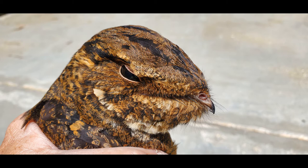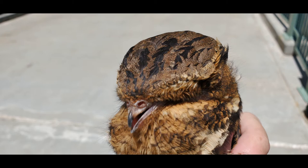I rescued this bird at work - it was trapped between a wall and some other pieces of equipment and couldn't get out. I decided I can't leave it there to die, so I went ahead and picked it up to take a few pictures and some video.